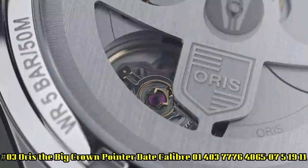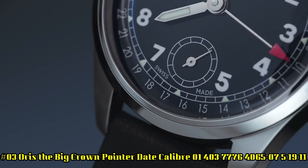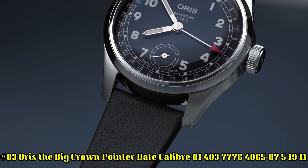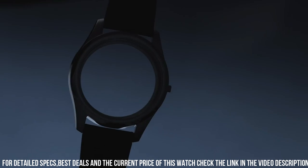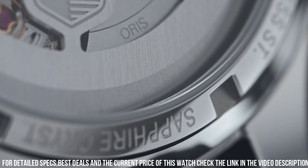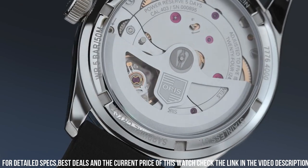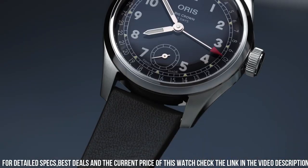Number 3: Oris The Big Crown Pointer Date Caliber, 01-403-776-4065-0751911. Polished hands — the hour and minute hands with luminous fill. Bezel: fixed. Bracelet/strap: leather. Case material: steel. Case width: 38mm. Dial color: blue. Gender: men's. Movement: automatic. Water-resistant: 50m. Power reserve: 120 hours. Number of jewels: 24. Case diameter: 38mm. Water resistance: 5ATM. Bracelet material: half leather. Bracelet color: black. Clasp: buckle — polished and brushed stainless steel case.